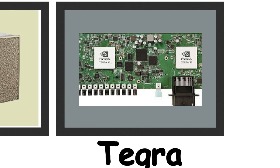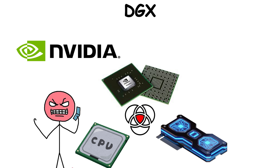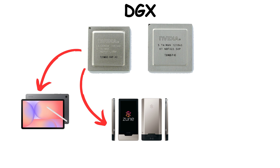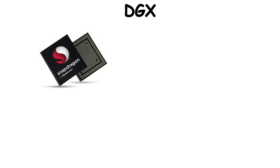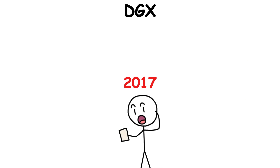Tegra. NVIDIA once had the ambition to create Tegra as an all-in-one chip, packing both CPU and GPU power into something small enough for portable devices. It first appeared inside the Zune HD music player, a few early Android tablets, and even the Ouya game console. But none of these really took off, because giants like Qualcomm and ARM already dominated the mobile market.